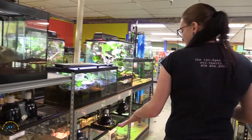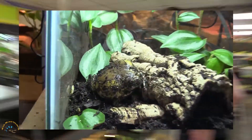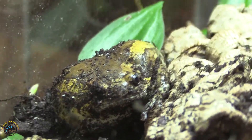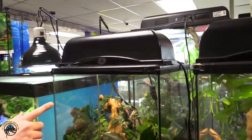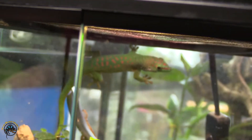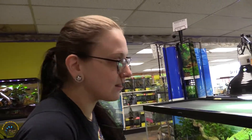We got some more chubby frogs in, but as you can see they've turned into dirt, so good luck finding them. You can see them right there. The really nice thing about these guys is they'll get much much larger than what he is right now. I love these guys — they're basically the Geico gecko.